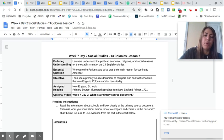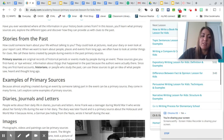Okay, primary source document. When we're learning about history, primary source documents are how we learn about stories from the past in a firsthand account. They're original records of historical periods or events made by people during an event. These sources give you firsthand or eyewitness information about things that happened in the past because the authors were actually there.